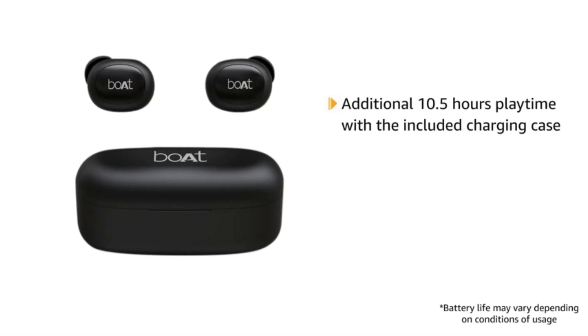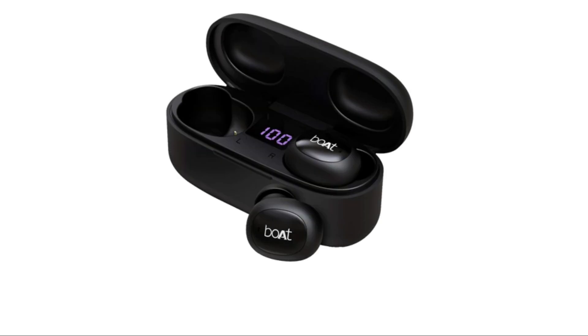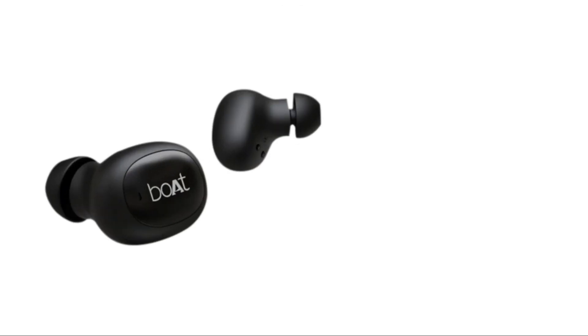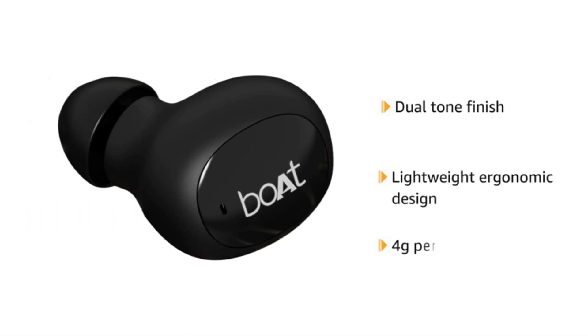An additional 10.5 hours of playtime is provided with the included charging case. The charging case also has a battery LED indicator that shows the remaining power. With a dual-tone finish on a lightweight ergonomic design weighing just around 4 grams per earbud, you can now enjoy music with ease.